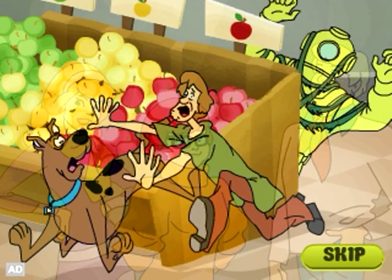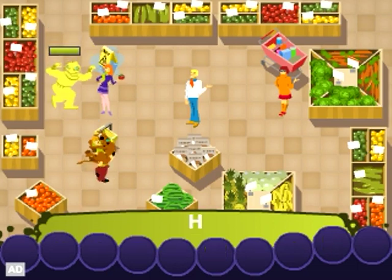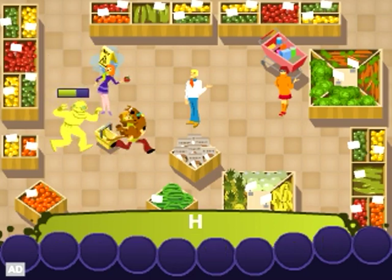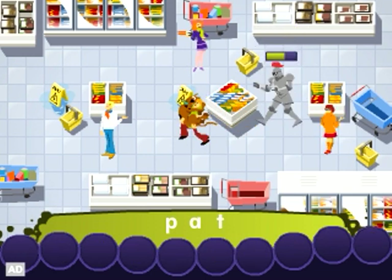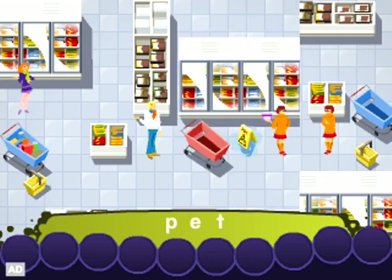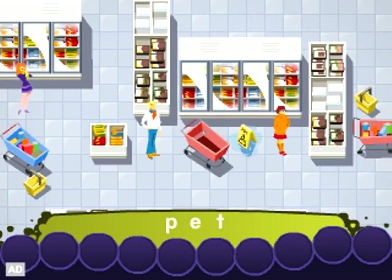Scooby-Doo and the gang are trapped in a spooky grocery store and need your help to escape from the scary monsters! Spell a word correctly and Daphne, Velma and Fred will splat the monsters with food to scare them away!